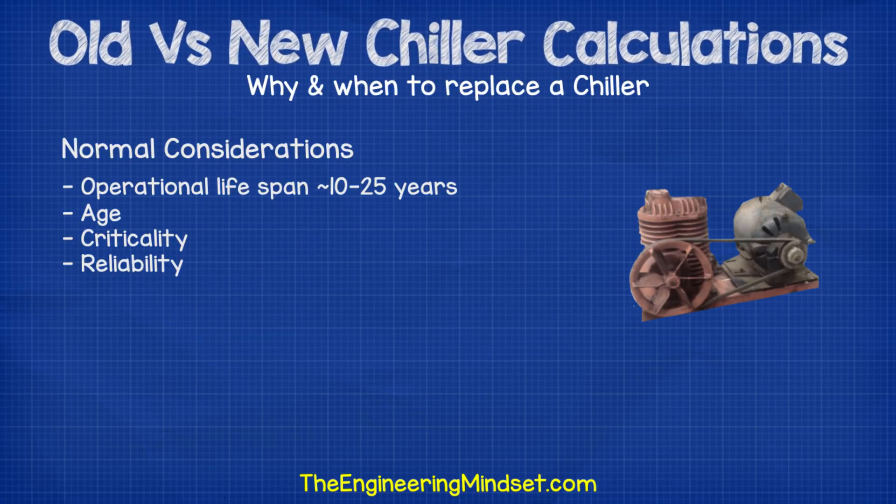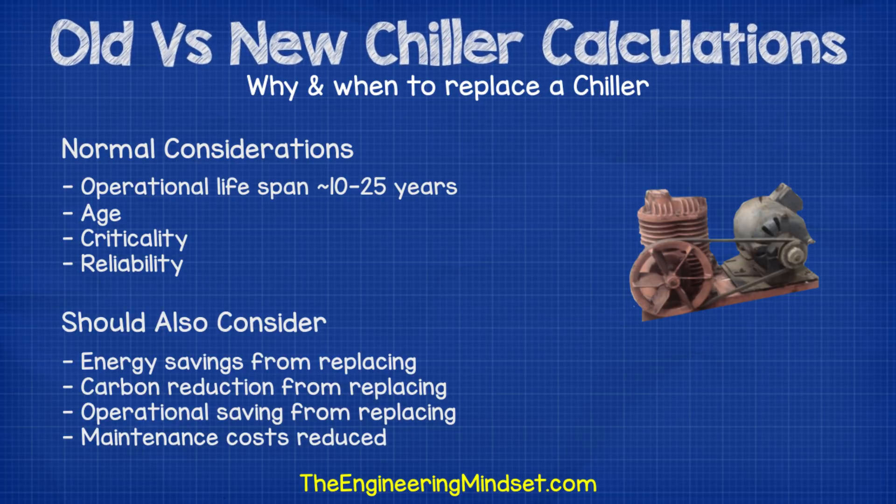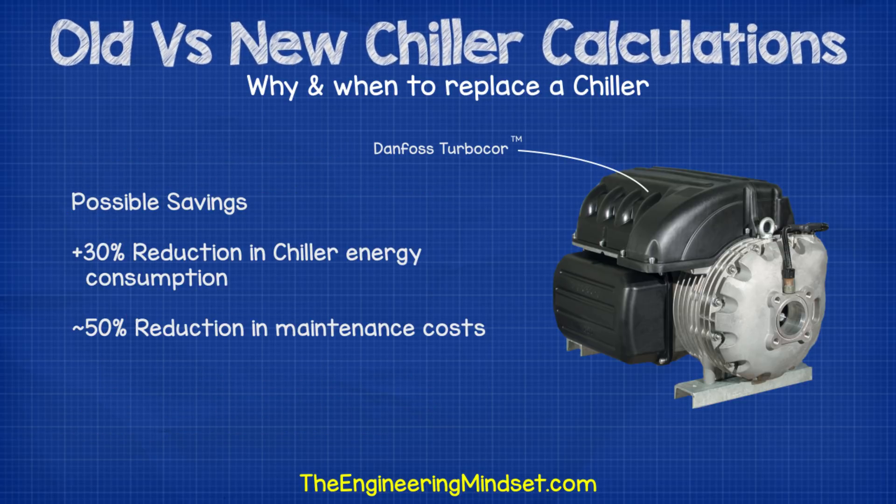Why and when to replace a chiller? Chillers typically have an operating lifespan of 10 to 25 years. Their age, condition, criticality and reliability usually play the biggest part in deciding when to replace a chiller. What should also be considered is the huge energy savings that can be achieved from improved efficiency with newer technology, and also the reduced maintenance costs. For example, replacing an existing chiller with a turbo core chiller can in many cases cut the chiller's annual energy consumption by around 30% — sometimes even higher — and the maintenance costs will be around 50% less because the turbo core compressor is oil-free, so the only maintenance requirements are to change out the capacitors about once every five years.